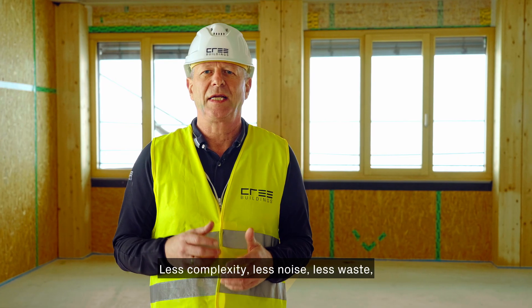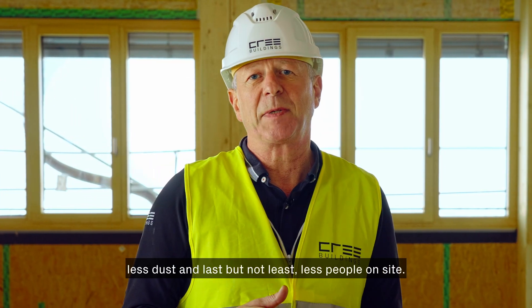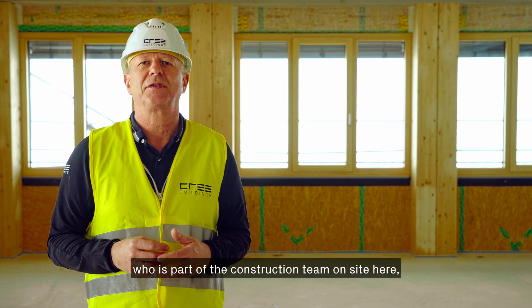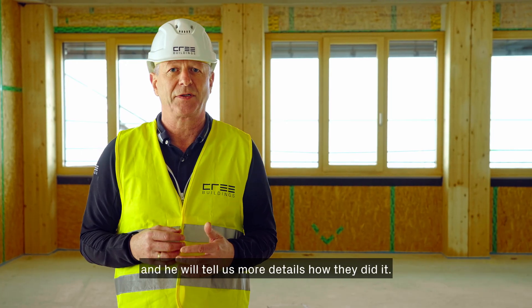Less complexity, less noise, less waste, less dust, and last but not least, less people on-site. Now let's meet Mattis, who is part of the construction team on-site here — he will tell us more details about how they did it.